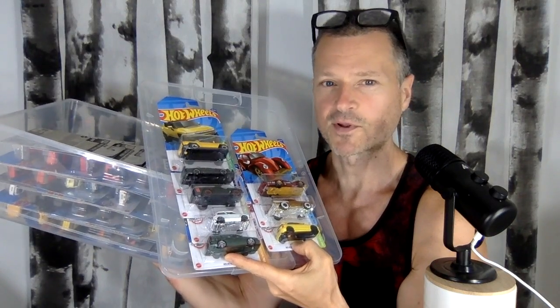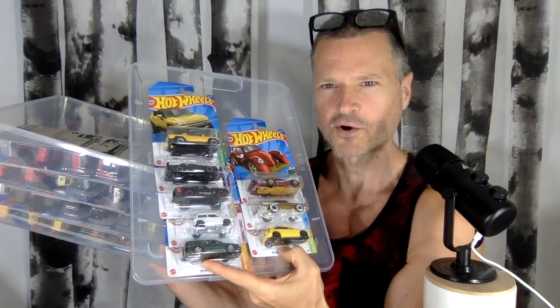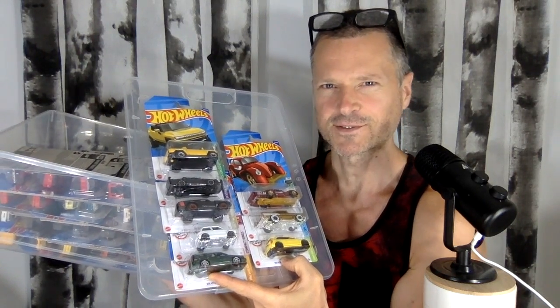It's Weenie Wheels Wednesday. We're looking at my solid car collection — solid color car collection — and my recent pickups coming up after this.